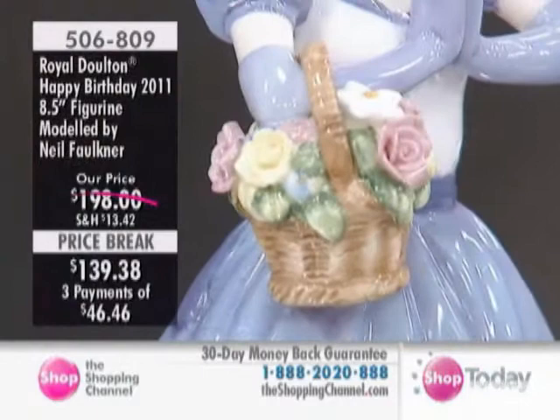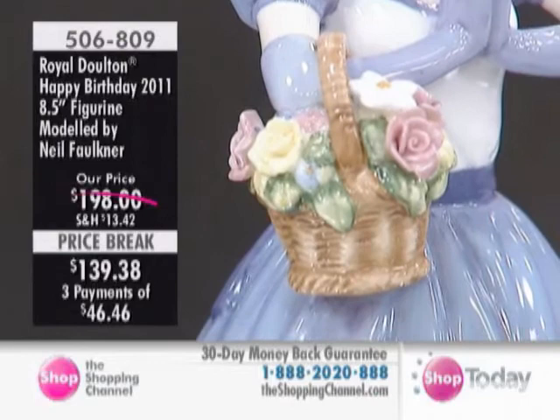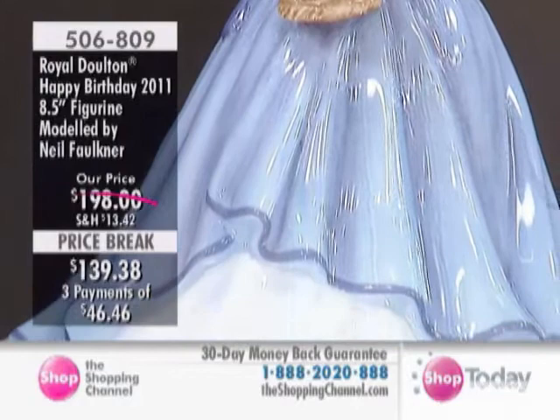Debra wrote in from Innisfil and she wrote five out of five: 'Just beautiful. What a lovely figurine. I own quite a few, but this was the first one I purchased at the Shopping Channel. She's larger than I expected. The colors are so vivid. I just love her.' Five out of five. Thank you, Debra.